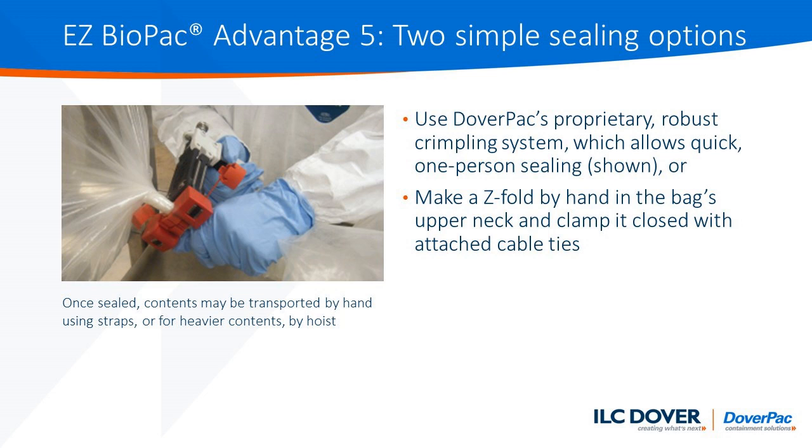The Easy Biopack also offers the next advantage of two simple sealing options. The picture here demonstrates the standard Doverpack crimping system that's proprietary to our organization and has been proven across thousands of installations and uses. Alternatively, you can make a simple Z-fold by hand in the bag's upper neck and clamp it closed with attached cable ties.